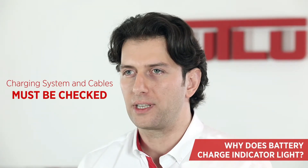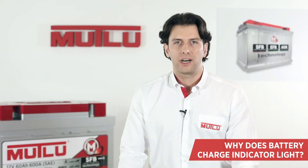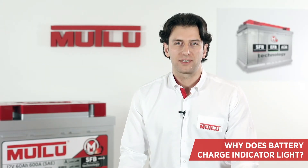If this is the case, the vehicle charging system and cables must be checked. If there's no failure in the vehicle's charging system or battery, the charging generator may have a failure.